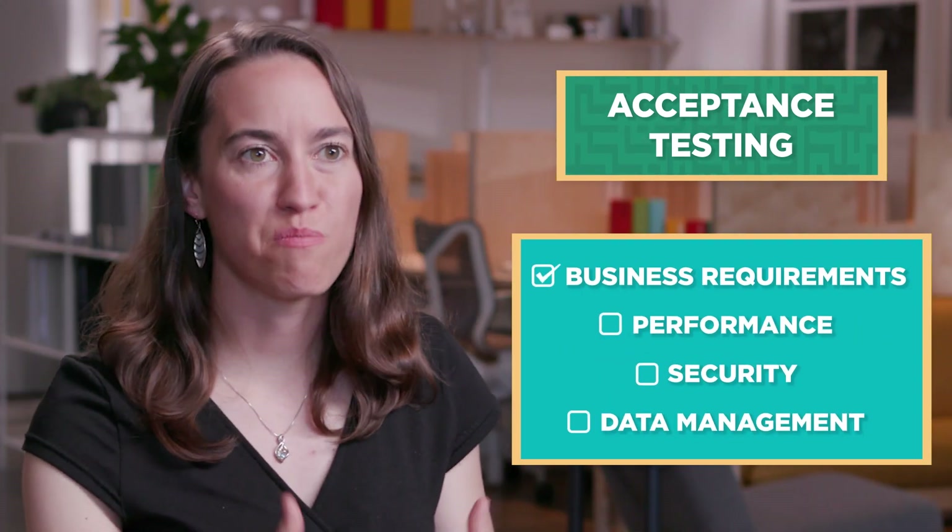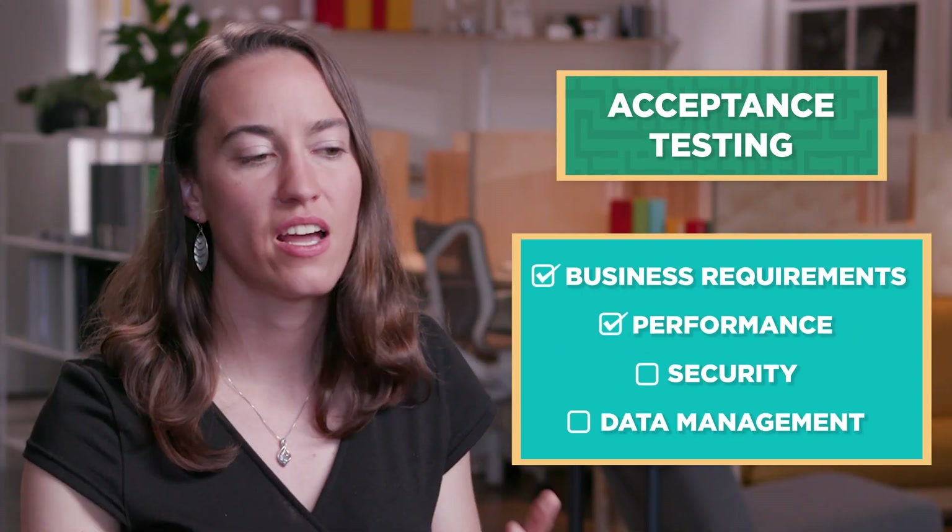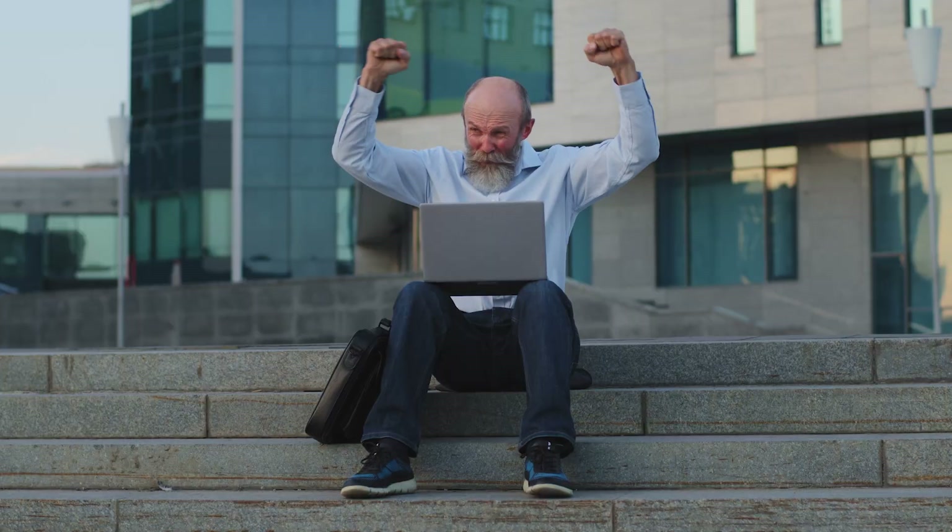Testing allows us to detect a lot of things, like, are the business requirements met? Do we have good performance? Is it secure? Do we handle data correctly? It's the only way to ensure a customer and user's happiness. If you didn't test, everything would be broken all the time.